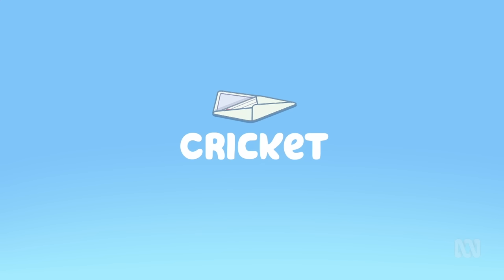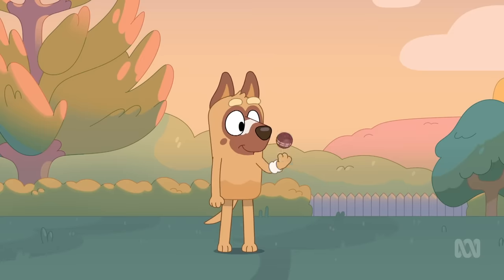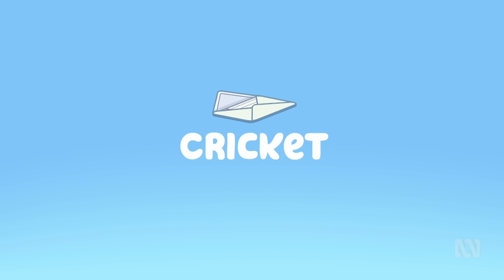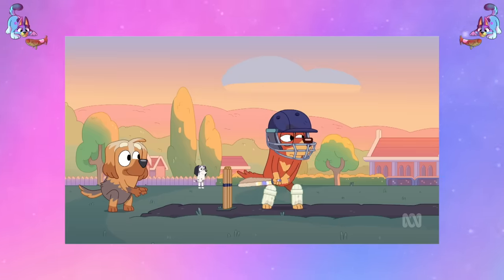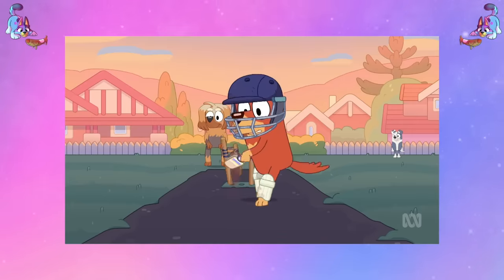This episode of Bluey is called Cricket. G'day Cheeky Dogs. Today we're going to talk about everything we know about the character Tiny from the Bluey episode Cricket. Sometimes Rusty would play with his older brother's mates, one of them being this kid Tiny who can bowl really fast.